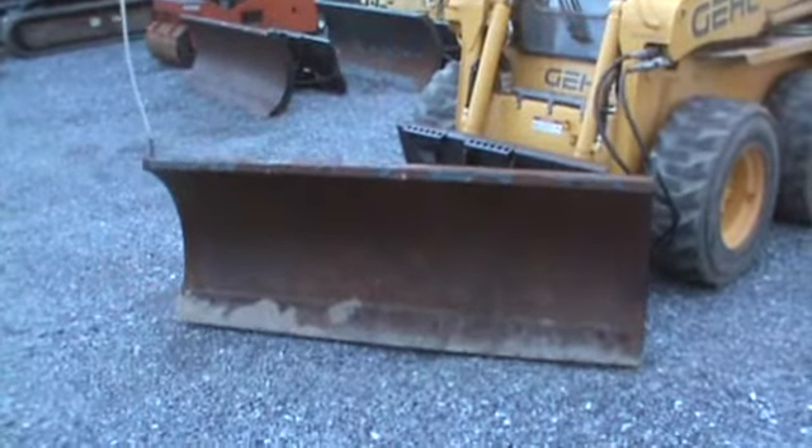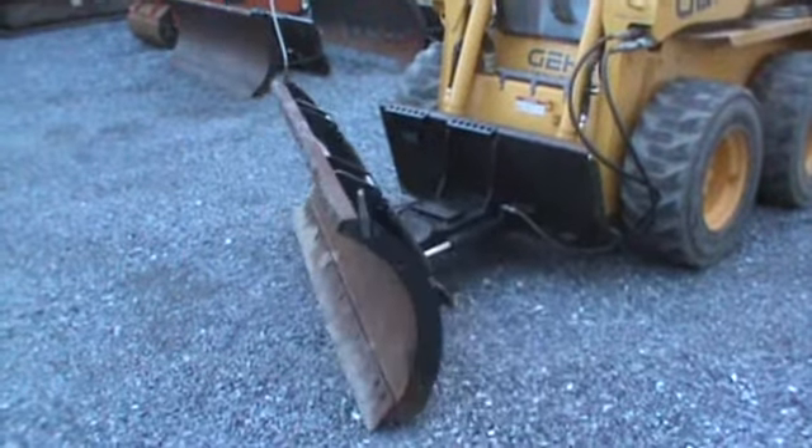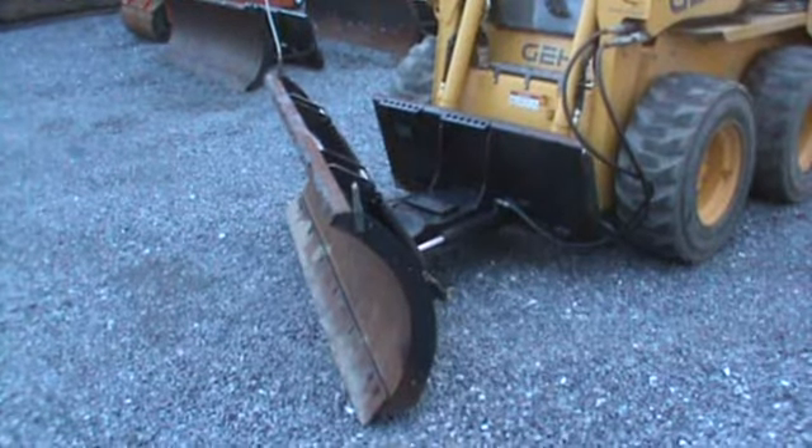Hi guys, Nick Miller here today from MarketSupply88. I've got for you a really nice Bobcat 72-inch Skid Steer Loader Snowblade. These are OEM Bobcat brands. Good cutting edges on them. I have three of these available right now.